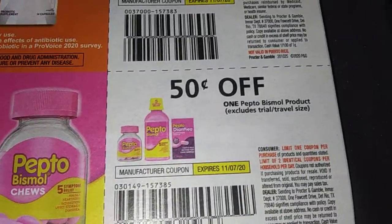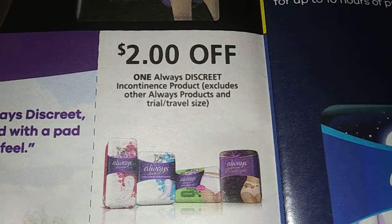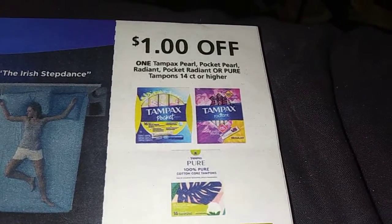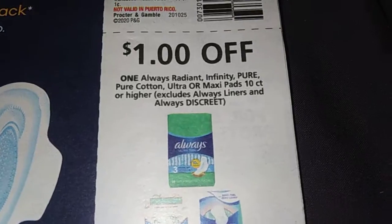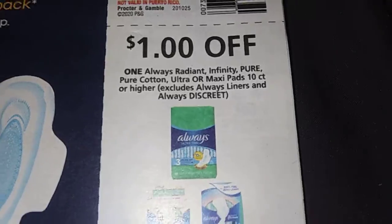Fifty cents off one Pepto-Bismol product — they're getting skimpy on this. Two dollars off one Always Discreet Incontinence product. One dollar off one Tampax Pearl, Pocket Pearl Radiant, or Pure Tampons — 14 count or higher. Dollar off the Always Radiant, Infinity, Pure, and all that other stuff.